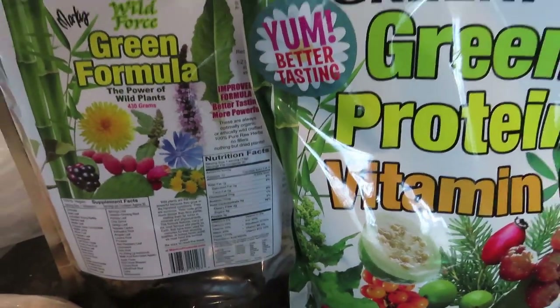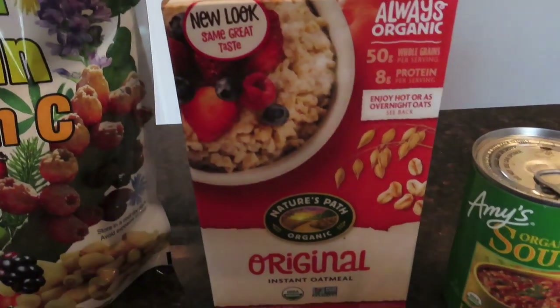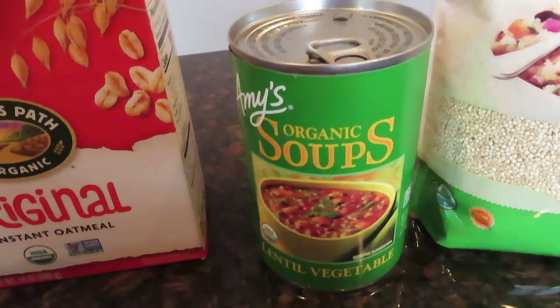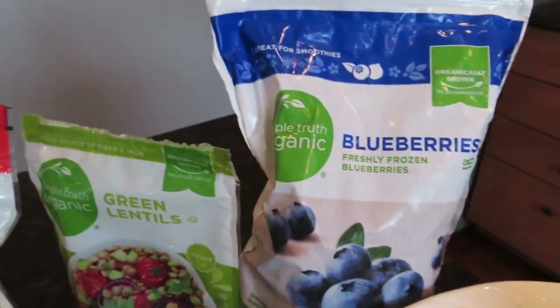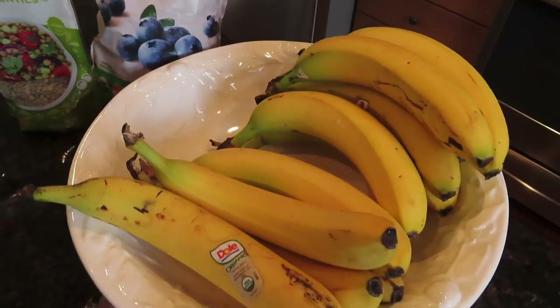I have green formula, which is great to have — super high in nutrients — green protein, and a vitamin C formula. That's all from Marcus Roscrans, really good quality products. Lots of oats in stock. Vegetable soups like lentil soup. Quinoa, lentils, and of course things like rice as well. Lots of frozen fruit in my freezer.